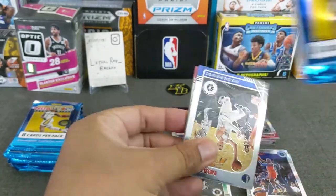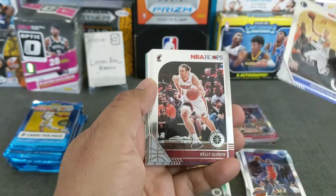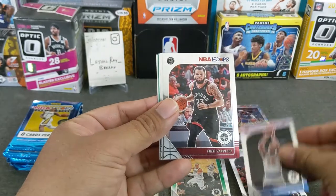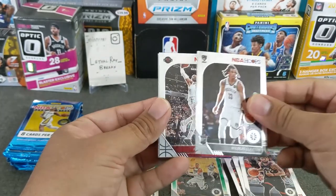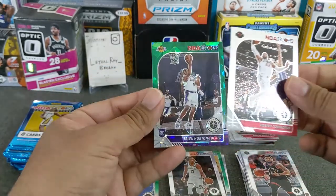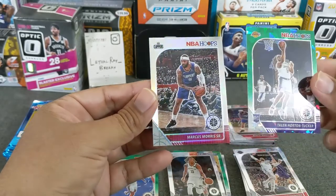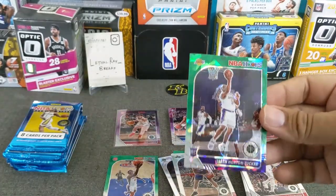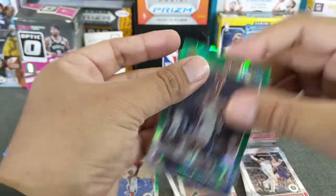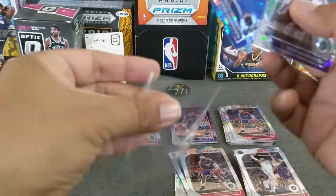8 cards per pack — feels like opening a hobby box. Here's Porzingis again, the wrong Maverick. Kelly Lenick, Mitchell Robinson, Fred Van Fleet, Klaxon rookie, Klaxon rookie, and a Cummington, and a Laker THT rookie — very cool, very nice, PC! And a Marcus Morris — who cares. Cool, so a PC THT, very cool. Let's leave up a Sekou. Always nice to hit rookies out of the parallel.